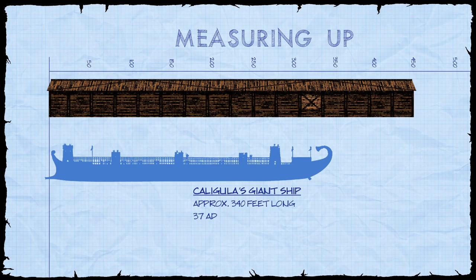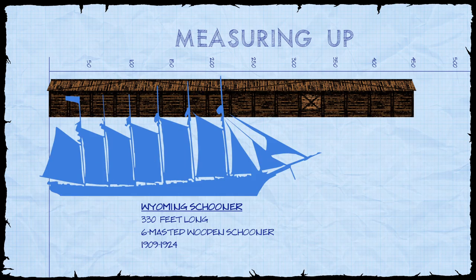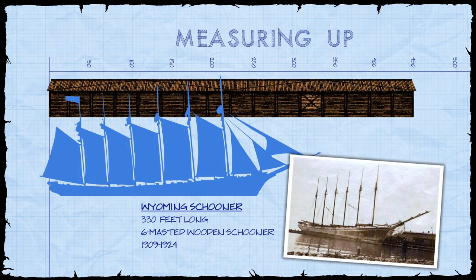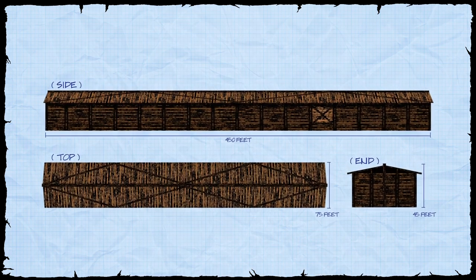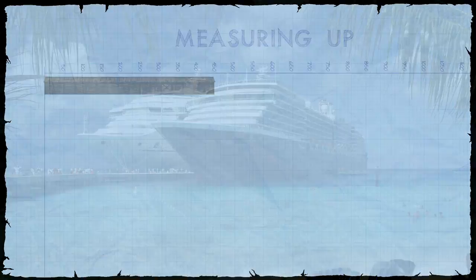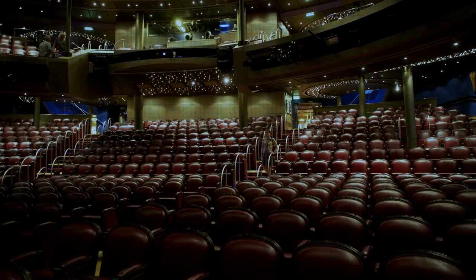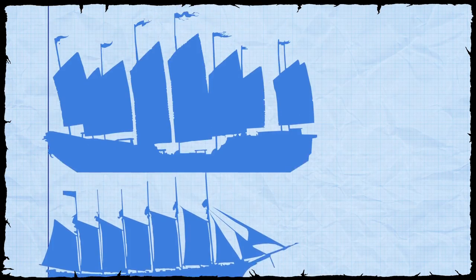However, this criticism fails on two levels. First, there are documented historical wooden vessels at and surpassing the 300-foot limit. Secondly, the Wyoming schooner sailed and performed its duties for over 14 years, while the Ark only needed to operate for one year's time. Now, in the last 150 years, advancements in metal ships and ocean liners have produced enormous vessels like the Great Eastern, the Titanic, the Queen Mary, and modern-day cruise ships — essentially floating cities with thousands of travelers. However, in terms of wooden ships, the Ark does rank among the largest in history.